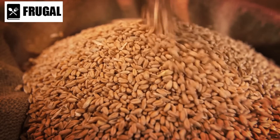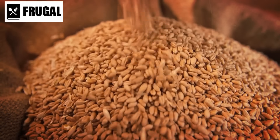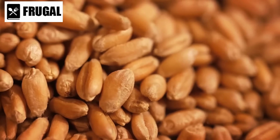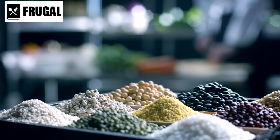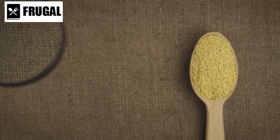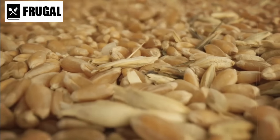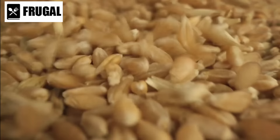Diversifying your grain stockpile ensures a more balanced diet and helps prevent food fatigue, which can occur if you consume the same foods repeatedly. Each grain offers unique nutritional benefits and culinary uses, making your emergency food supply not only more resilient, but also more enjoyable to consume. Including a variety of grains also prepares you for different cooking scenarios — rice cookers can easily prepare white rice and quinoa, while oats can be quickly made into porridge or added to baked goods. These grains' versatility and ease of preparation make them invaluable during emergencies when resources and time might be limited.